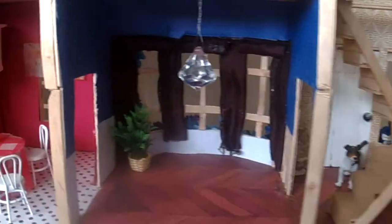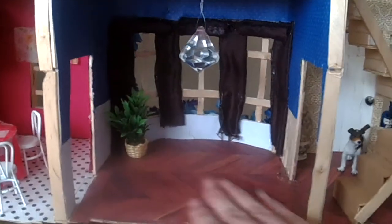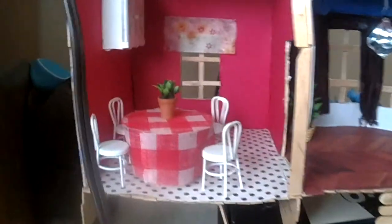Down here is a floral bathroom. Over here is a room you can go out from, and here is like the front porch area. This is going to be the living room — I'm going to need to put furniture here — and here is my kitchen.